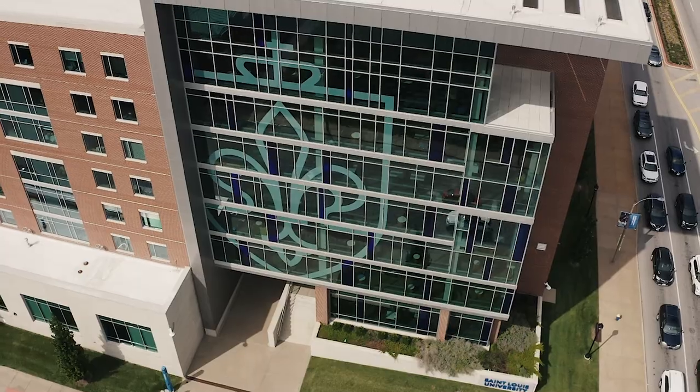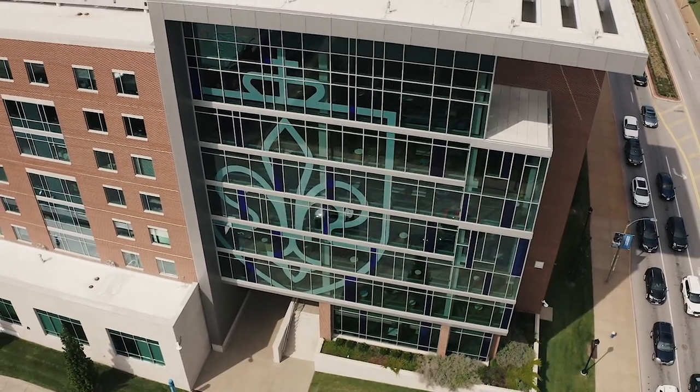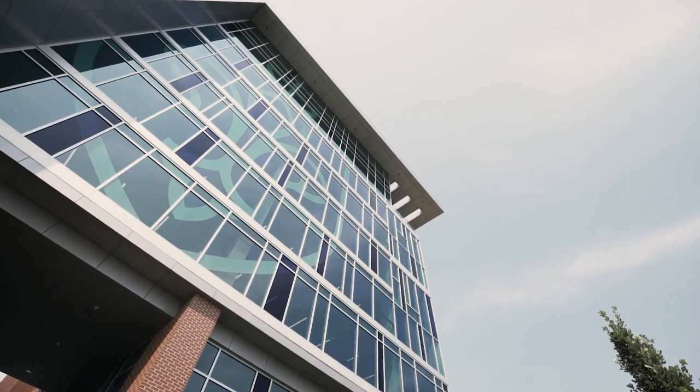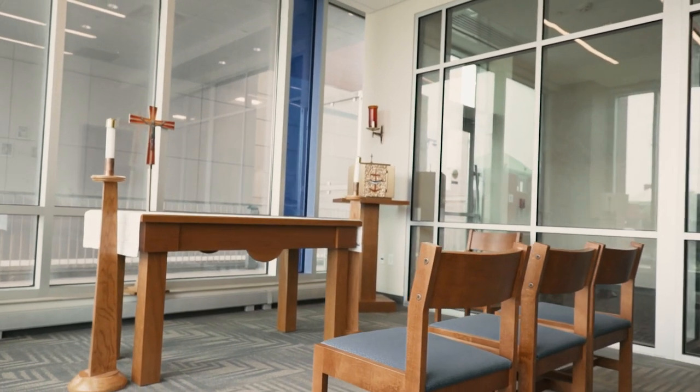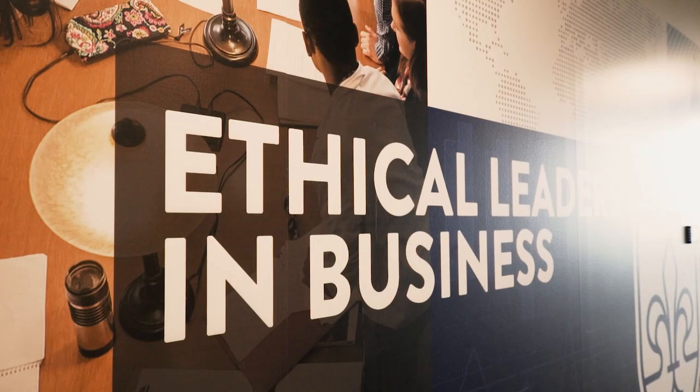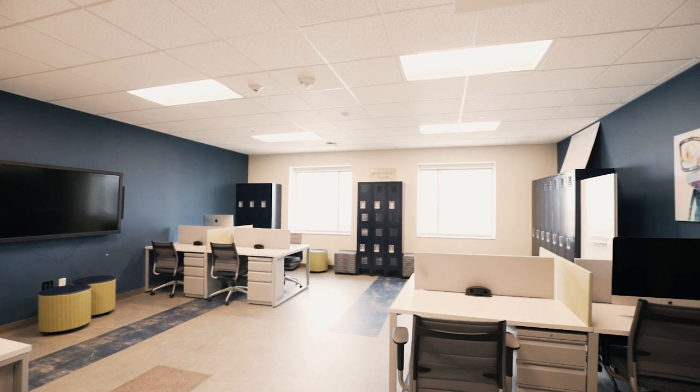At seven stories tall, it offers single rooms and shared rooms with semi-private bathrooms. In addition to living spaces, Grand Hall includes a chapel, classrooms, a makerspace with 3D printers, and a business incubator with workstations open to students and learning communities.